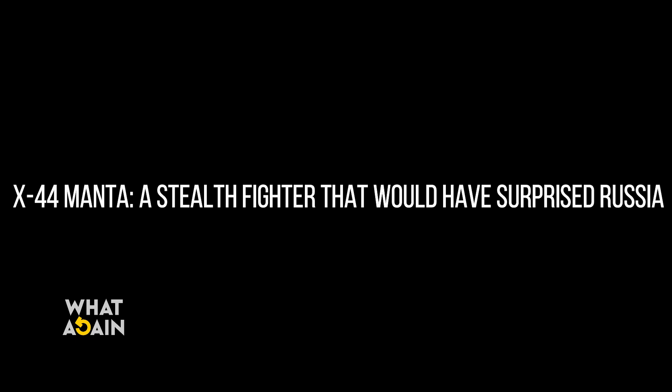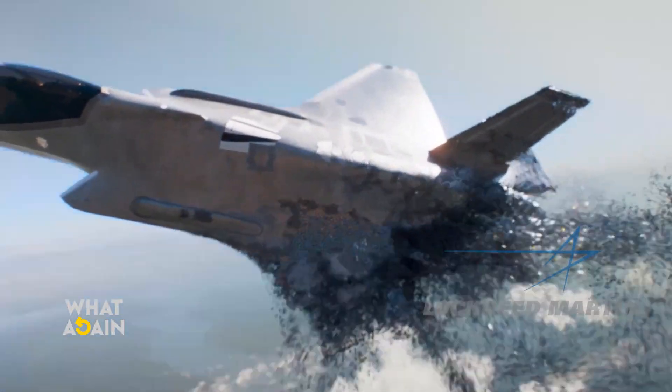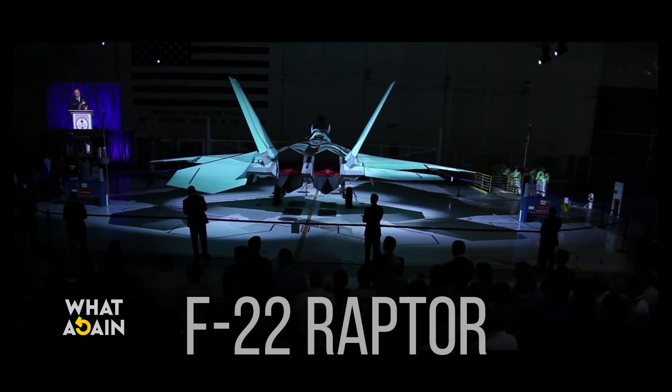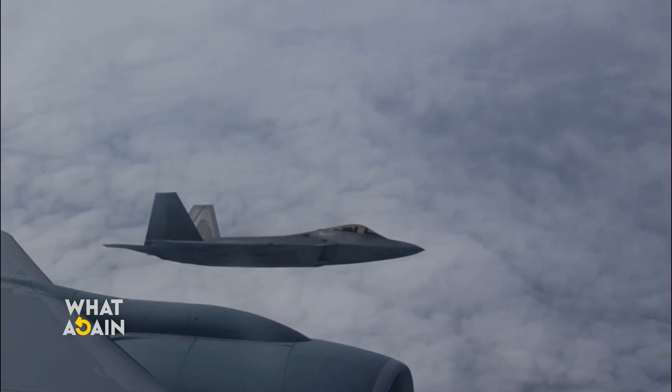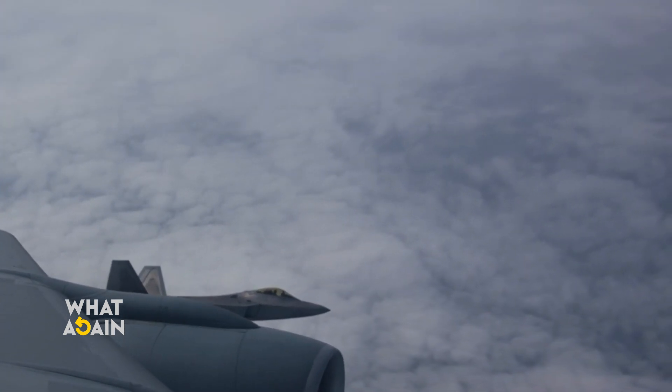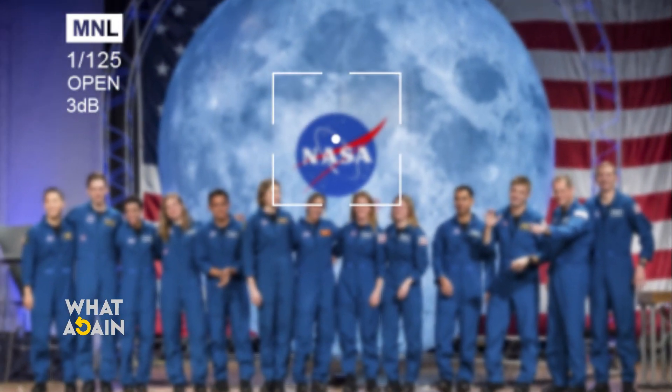The X-44 Manta: a stealth fighter that would have surprised Russia. Did the U.S. Air Force miss an opportunity with the X-44 Manta? The Lockheed Martin X-44 Manta concept image shows an aircraft that at first glance looks like an F-22 Raptor with its tail truncated — very well representing what NASA and the U.S. Air Force intended.